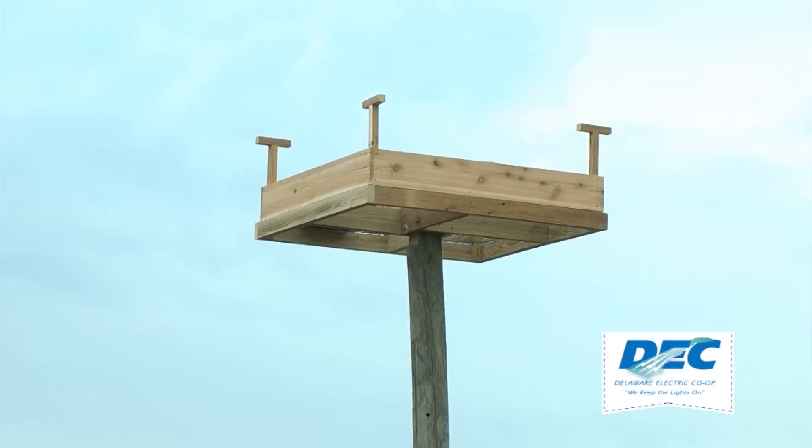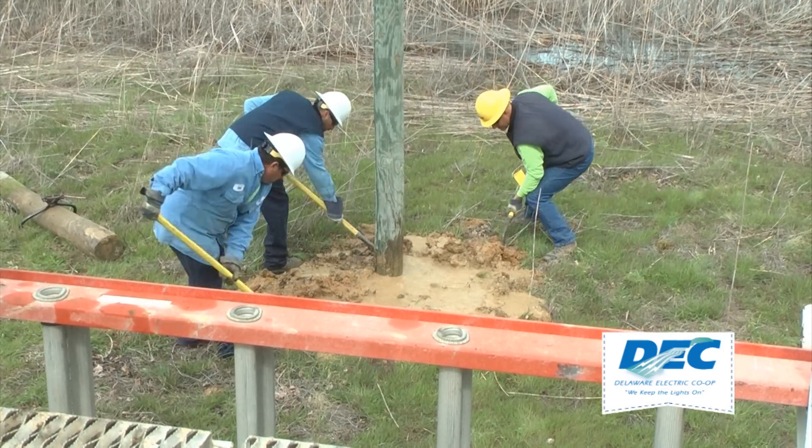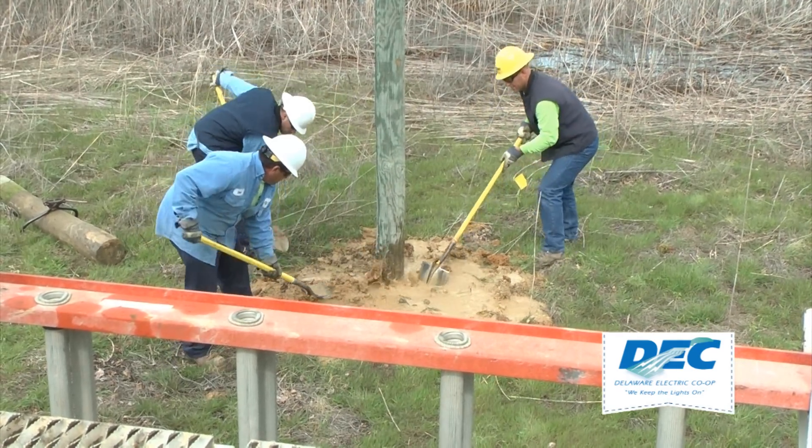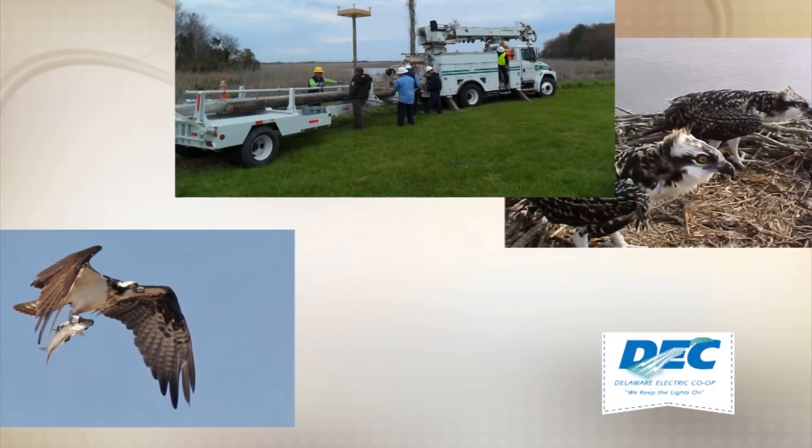The birds weren't seen at Prime Hook until 1992, and refuge officials say the co-op's efforts will help ensure the birds remain in the area. The co-op has helped us a lot throughout the years. They helped us put several of these osprey platforms up in the past, and we look forward to the future and the support that the co-op gives. Helping wildlife and helping the community — just one more way your co-op makes a difference every day.